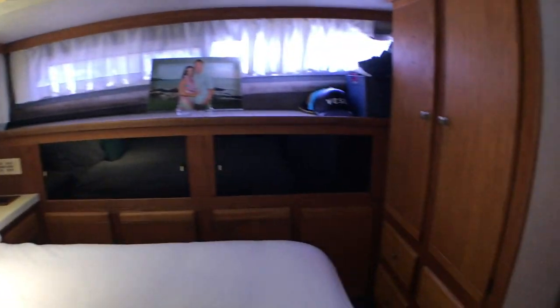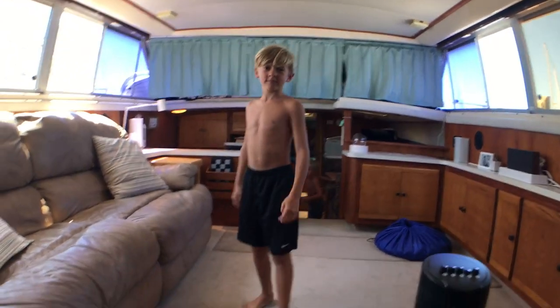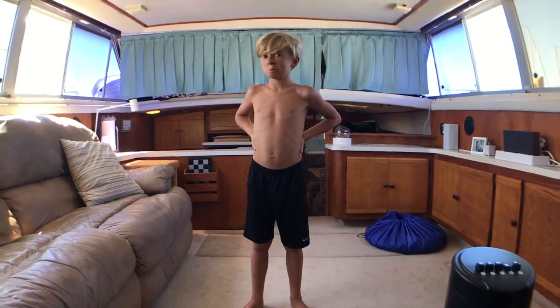This is the closet right there. And that's our boat! This is me one more time. Bye!